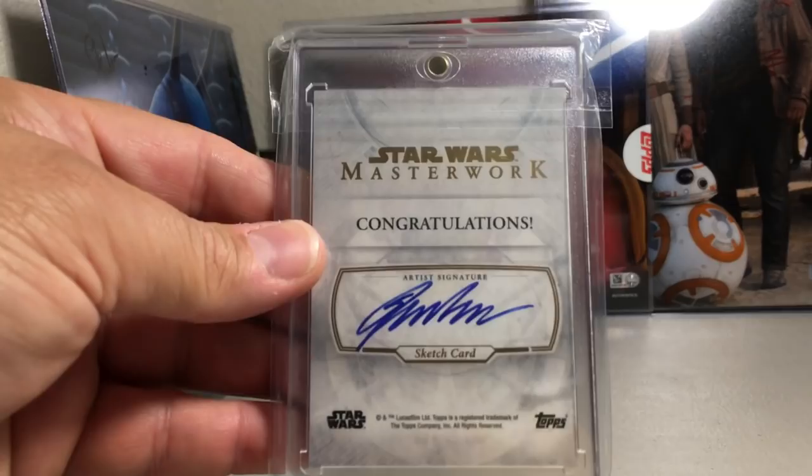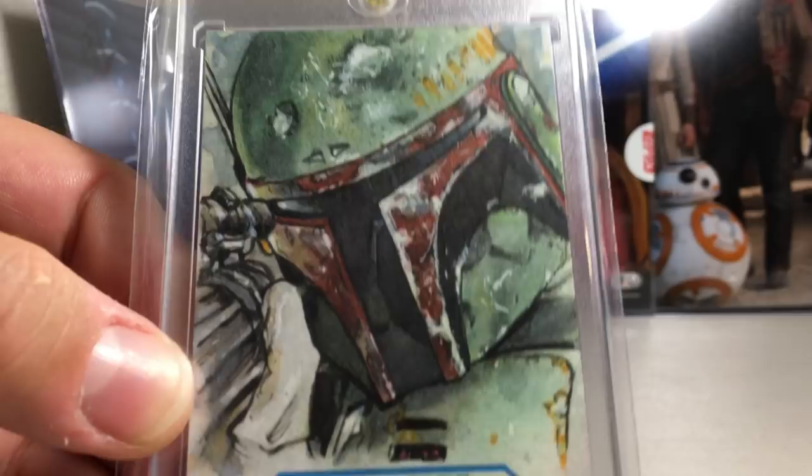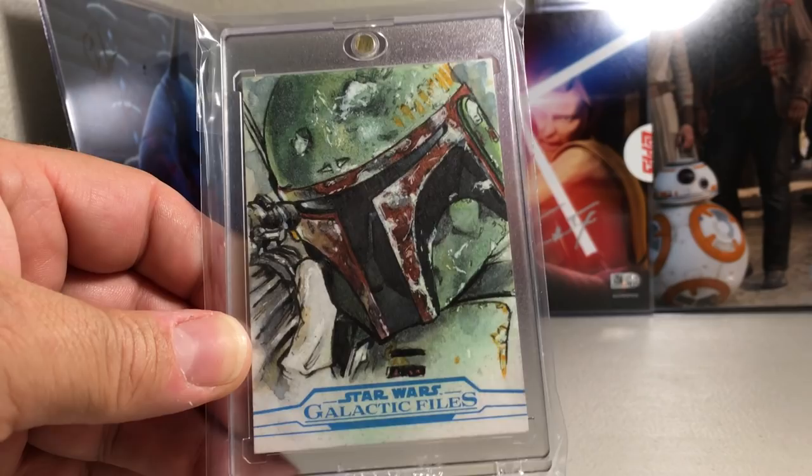And we have this Boba Fett sketch — look at all the detail in the helmet. This took someone a long time to put together. Just a great sketch. Steve Alcy did that one.